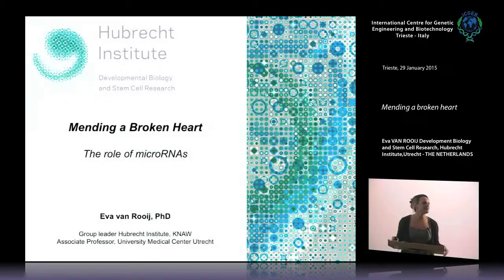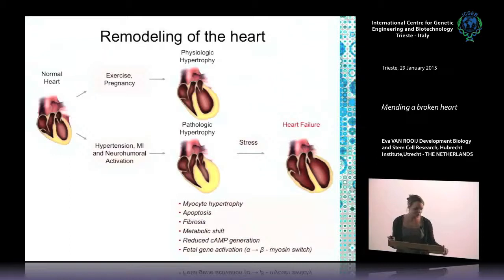So, mending a broken heart — we all want to try to make the heart better by either regulating microRNAs, factors, or stem cells. One of my focuses has been how we can use microRNAs in this aspect. As a tiny bit of background: we all know we have a normal heart, and during life your heart is exposed to all kinds of stresses. Physiological stresses like exercise or pregnancy can induce a process we call physiological hypertrophy. A heart consists of terminally differentiated cells, and upon stress these cells become enlarged — this physiological hypertrophy is actually a reversible process.